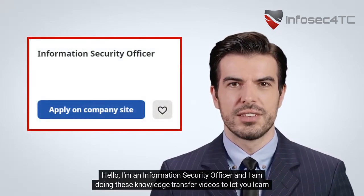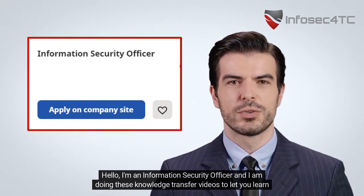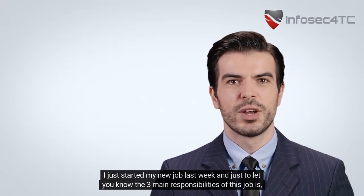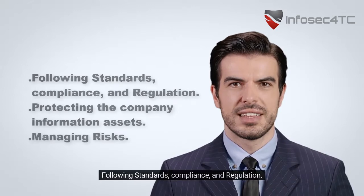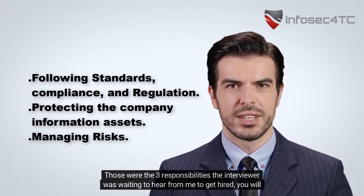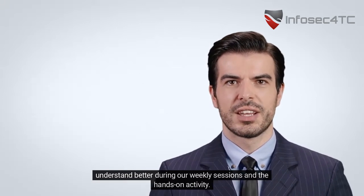Hello, I'm an information security officer and I am doing these knowledge transfer videos to let you learn about cybersecurity realistically. I just started my new job last week, and the three main responsibilities of this job are: following standards, compliance, and regulation; protecting the company information assets; and managing risks. Those were the three responsibilities the interviewer was waiting to hear from me to get hired.